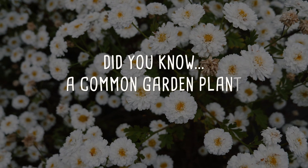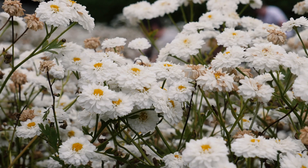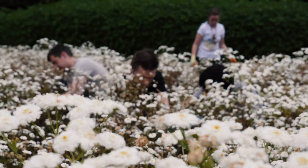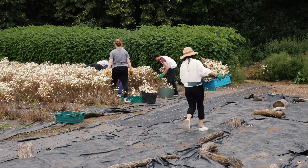Did you know that a common garden plant could help kill cancer cells? Our team at the University of Birmingham have shown that it's possible to access an anti-cancer compound directly from a common flowering plant called Feverfew. The natural product found inside the flowers is called Parthenolide. It's available commercially but it's really expensive, so we looked at trying to access it directly from source.